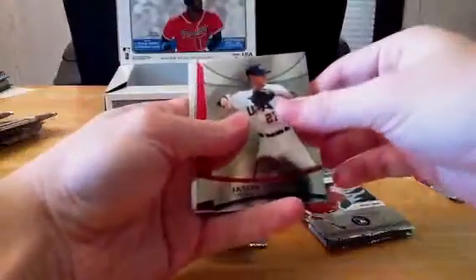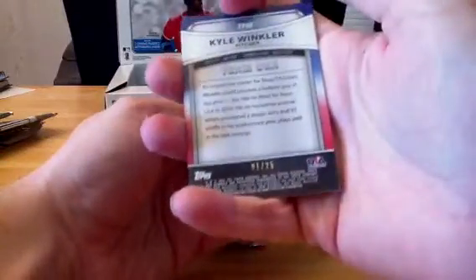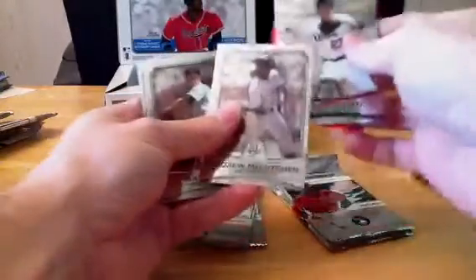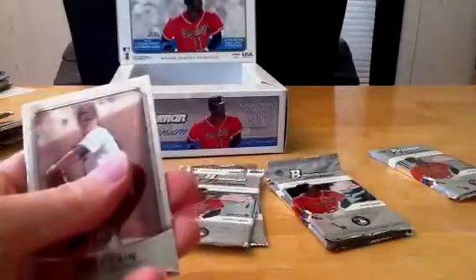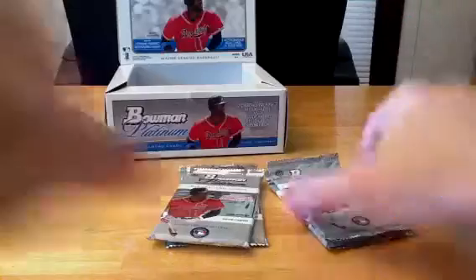We've got Jason Esposito — oh, we've got a Red Refractor! Kyle Winkler, that's a nice hit right there, number one of 25. Both of these are going to Andrew McCutcheon, the Pirates. So we've got a Red Team USA — that's a pretty good pull. We've got Matt Cain and Verlander. That is my first red, so that's pretty exciting.